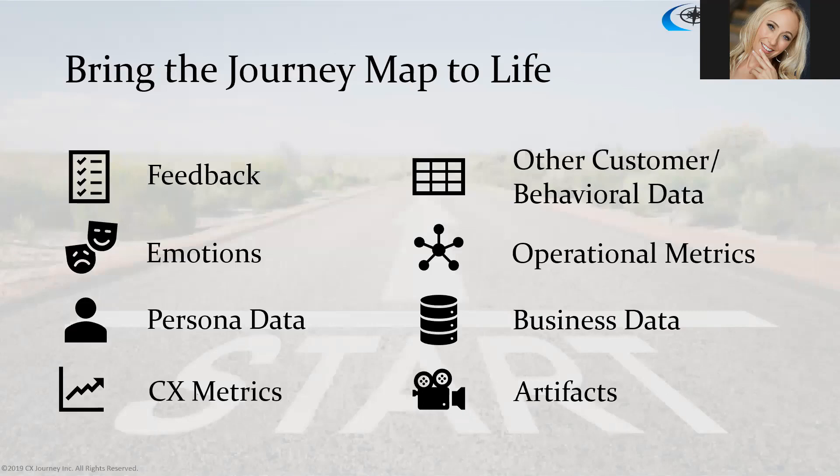Business data is important too — things like cost to fix, time to fix, effort to fix, resources to fix, and impact on the customer and impact on the business. That business data helps you prioritize those moments of truth. Artifacts — screenshots, pictures, video, invoices — showcase at each step along the journey what the customer was interacting with. It's absolutely imperative that you bring data into a map because it makes it actionable and allows you to analyze and determine those moments of truth where you really want to improve the experience.